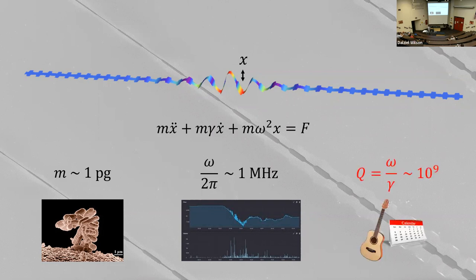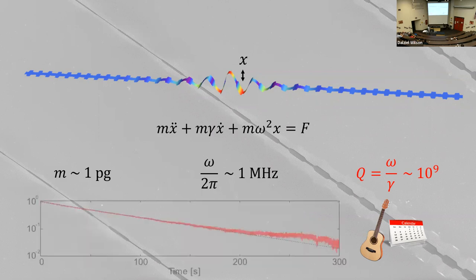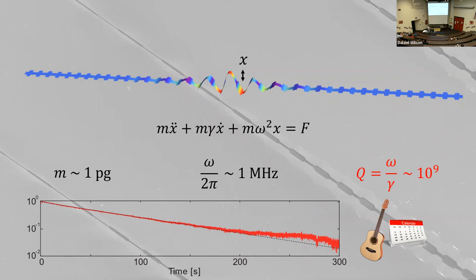What's really exceptional about this device is its quality factor. The ratio of the frequency — around a megahertz — to the damping rate is around 10 to the 9. That means if you flick it and watch it ring down, even though it has a microsecond period, it rings for several tens of minutes. If you extrapolate up to the size of a violin or guitar string vibrating at a kilohertz, it would vibrate for several months with this quality factor.